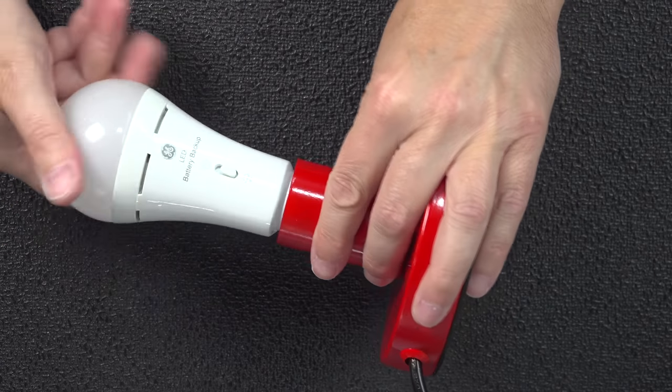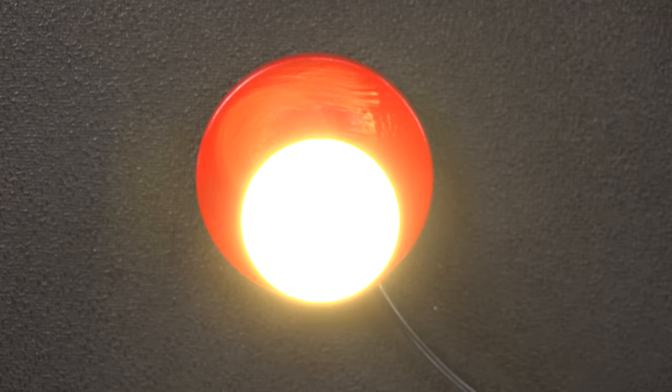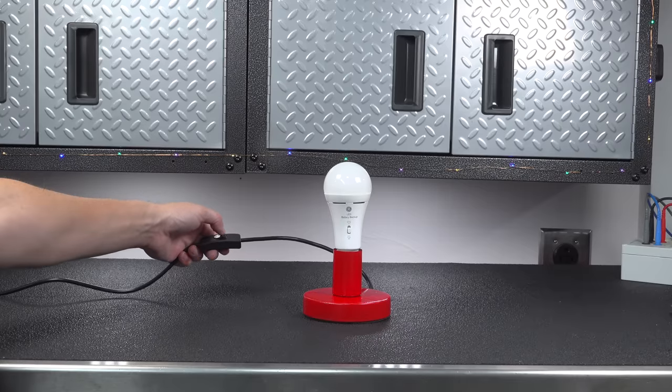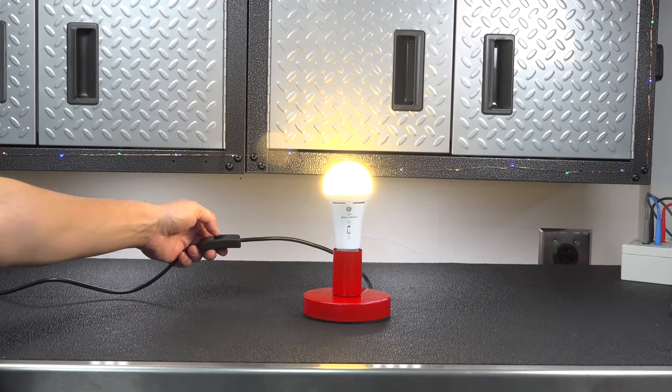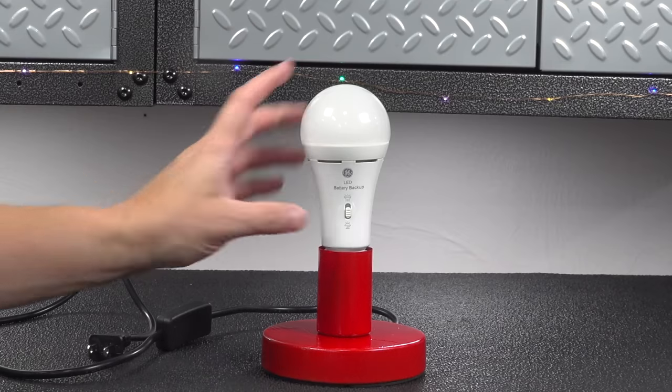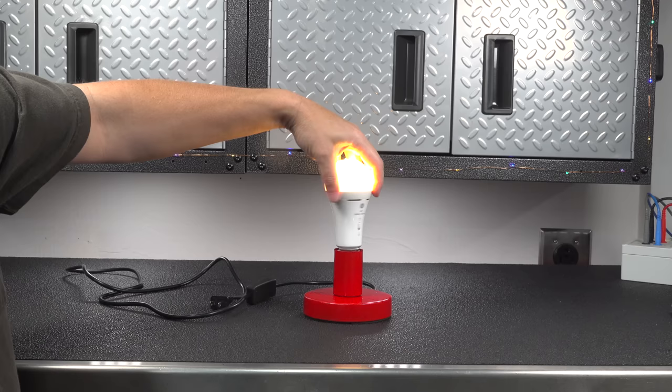Normally you'd use this light bulb just like any other, but anytime you lose power is when this bulb gets a lot more useful, because that battery inside is always kept charged for you. You don't have to think about it and it's super easy to use. When the power goes out, you just need to flip that switch on the bulb and that battery can keep the light on for up to five hours.